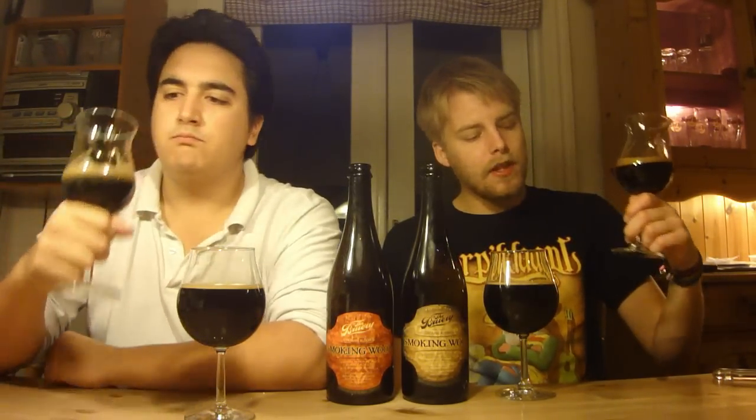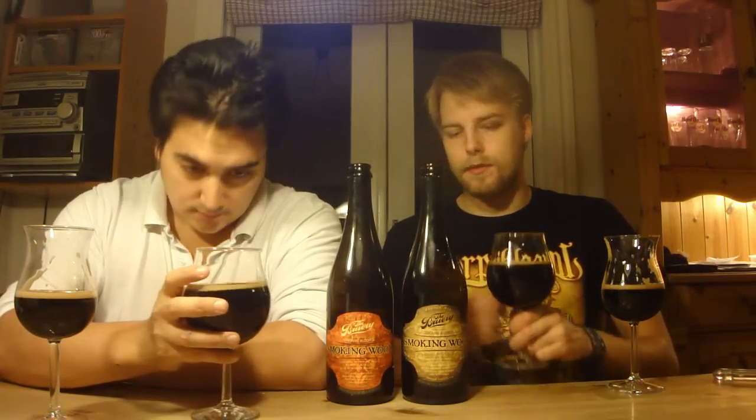Really nice. The alcohol is more well-hidden in the flavor than in the aroma, though you do get some heat in the back. Mmm — it's tasty! Let's check out the aroma on the bourbon version.